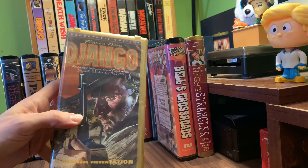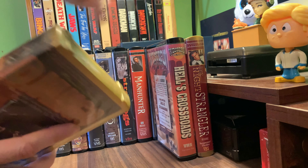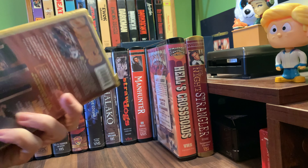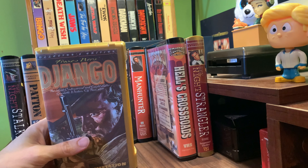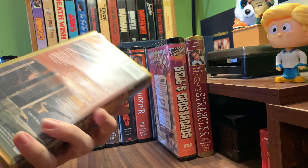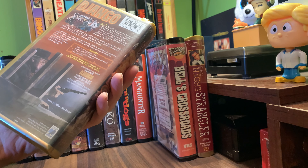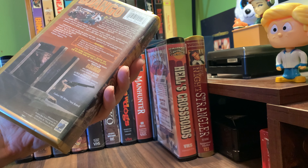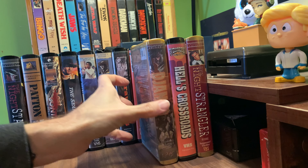Another Anchor Bay. These two are in what I would call the gold clamshell package, much like we saw the special edition anniversary slash director's cut edition of Army of Darkness. So we've got Django with Franco Nero, and it's Anchor Bay with BRC SRI Rome. That's a cool one.